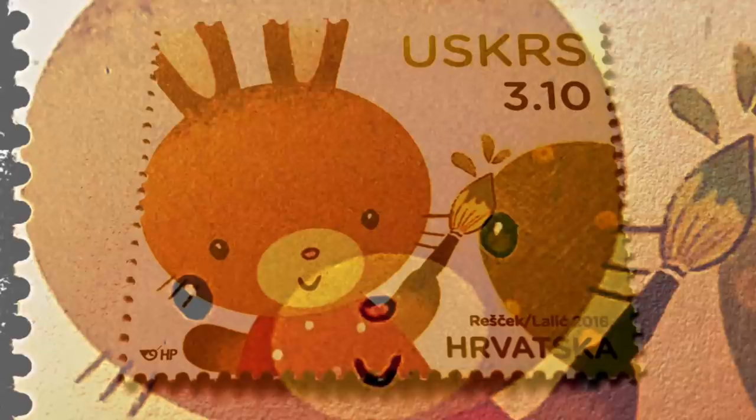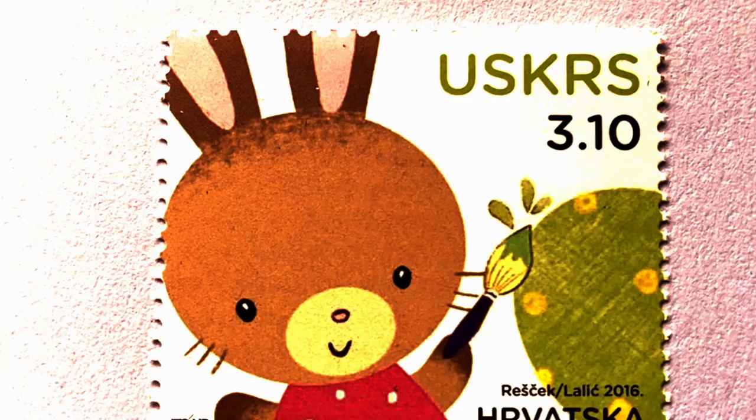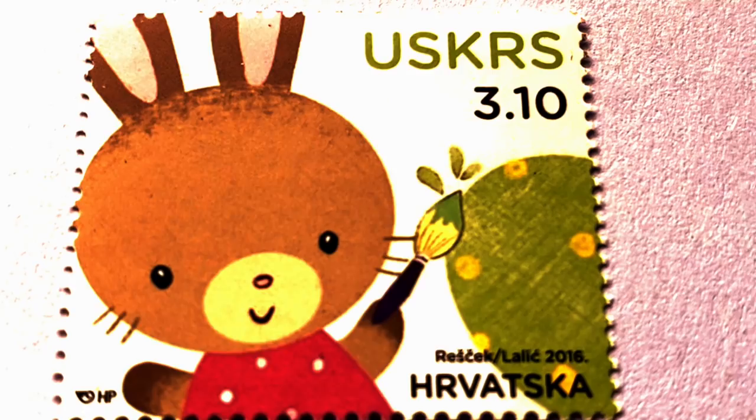About Easter 2016: the theme of the Easter stamp is a bunny hiding on a bush. It features the bunny of Ms. Sonja Rasek on this year's Easter stamp of Croatian Post. It has a lovely head and a cheerful smile. Along with the bunny, there is creative work showing a green egg being joyfully painted with small sunny spots.